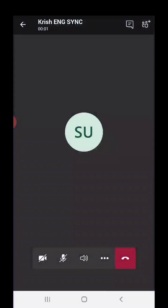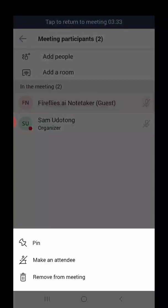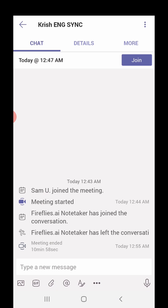Let's join the meeting, and in a few seconds we'll see that Fireflies has joined. You'll see it as Fireflies.ai note taker, so that everyone on the meeting knows that the AI assistant is there to take notes. Fireflies goes well beyond just capturing the meeting, transcribing it, taking notes, and helping you do a lot more than that.